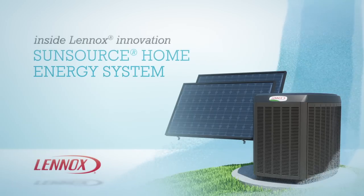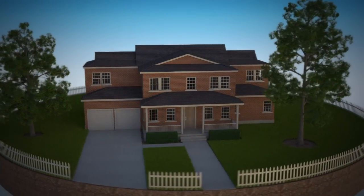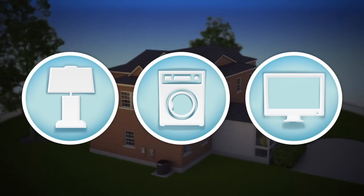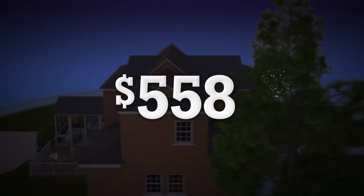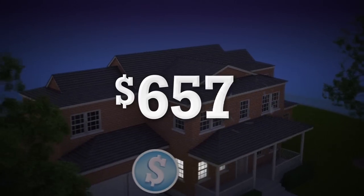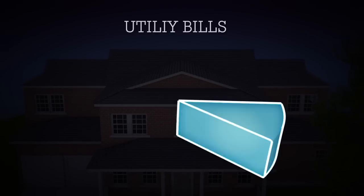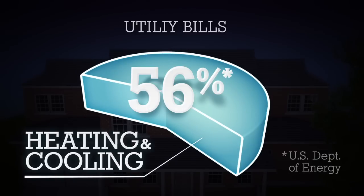The Lennox SunSource Home Energy System offers an out-of-the-box solution that can save energy without the high costs associated with traditional solar installations. Every day, you use electricity to power everything from lights and appliances to computers, and it adds up. In fact, it can cost hundreds of dollars a month in utility bills. In some cases, you can spend as much as an entire house payment on just electricity. You may not realize it, but most of this cost — up to 56% — comes from your heating and cooling system.